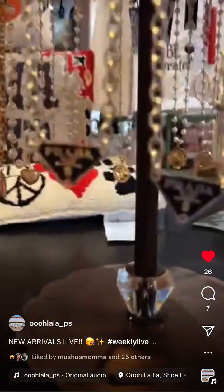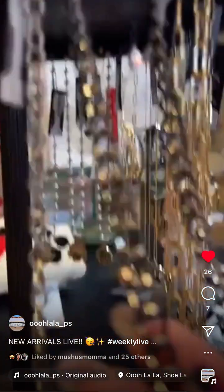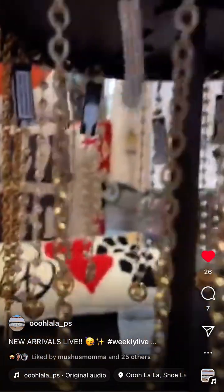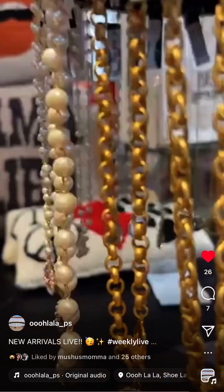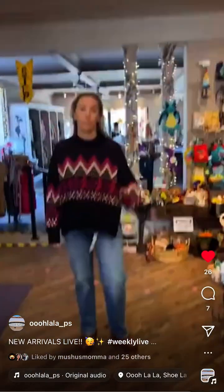Next are the Prada tag necklaces — two styles with a textured chain, and a gunmetal-style one. Both are 169 dollars. There's also a gold version with black tags. And a Louis Vuitton paper clip thicker chain style in black — 149 dollars.